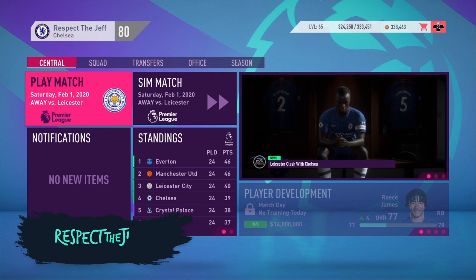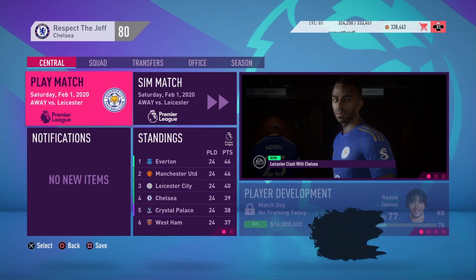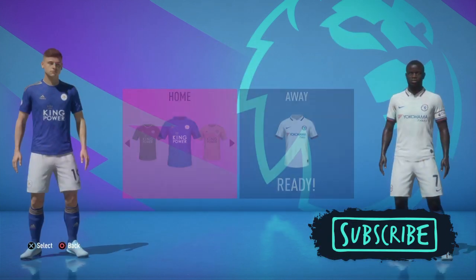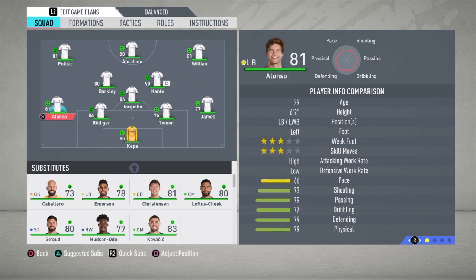Hey, it's RespectTheJeff here with yet another episode in this Chelsea career. We've got Leicester up next. They're in third place just ahead of us, and if we want to cement ourselves in the top four, this is a must-win game for us. If you've been enjoying this content, please subscribe and help the channel out. I will continue to put out new videos — I've got some fun new stuff coming up.